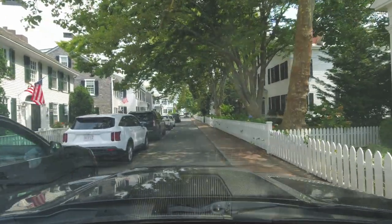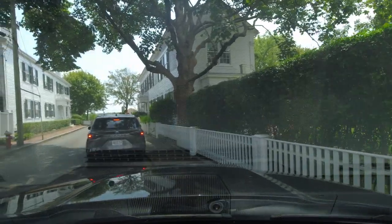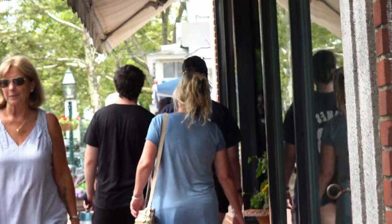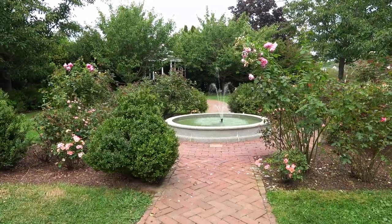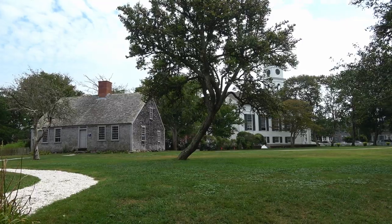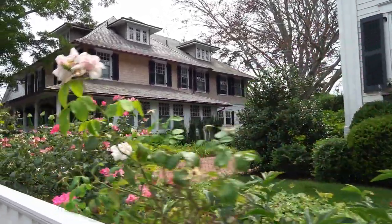He's all wedged up against the sidewalk. I'm all wedged up against the cars too. The streets here are very narrow. Vincent House was built in 1672 and is the oldest house on the island.